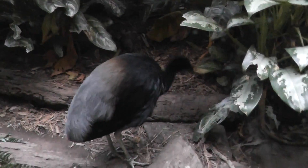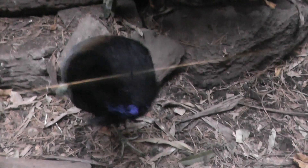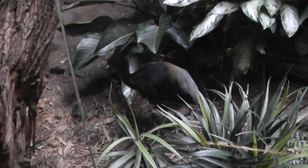It's a little dark so just keep the camera here. All right, so we're in the video here, the Bronx Zoo, the gray-winged trumpeter. Signing off.